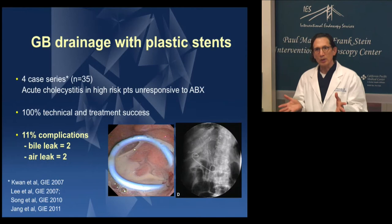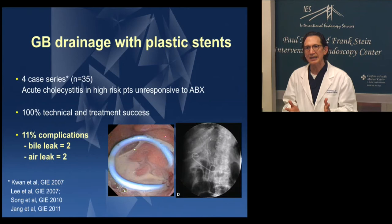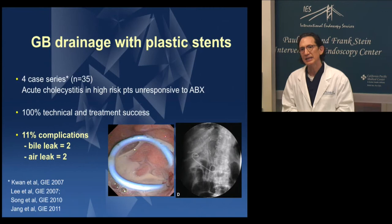There have been reports of gallbladder drainage with plastic stents dating back to 2007, several case series done reporting great success — so certainly a possibility. These were all non-surgical candidates. But the complication rate was 11%, and these complications were related to leak: bile leak in two cases, and air leak with symptomatic pneumoperitoneum in two cases.